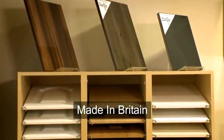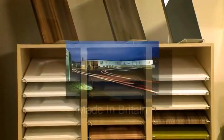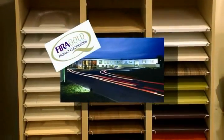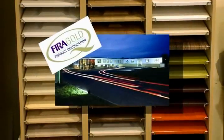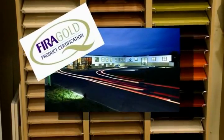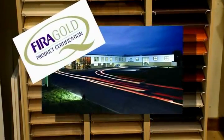All our doors are made in Britain to the highest quality standards. The factory has more than 20 years experience in door manufacture and has attained the highest quality gold award for product excellence from FIRA, the Furniture Industry Research Association.